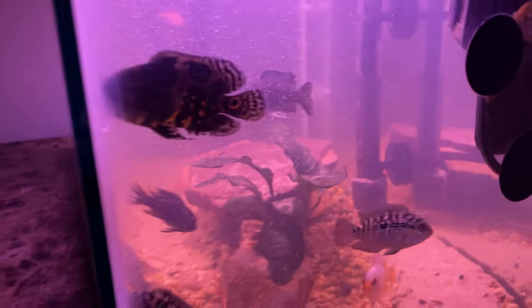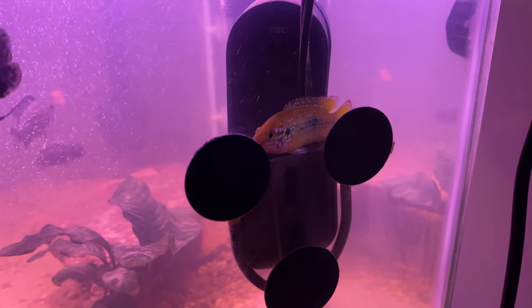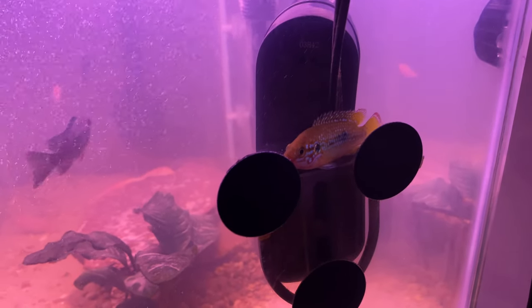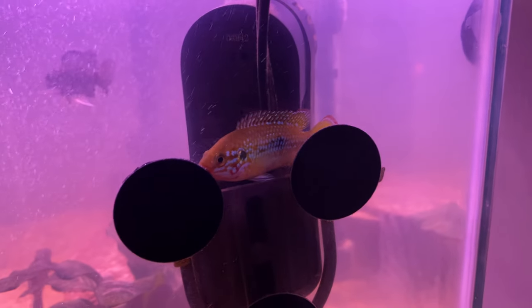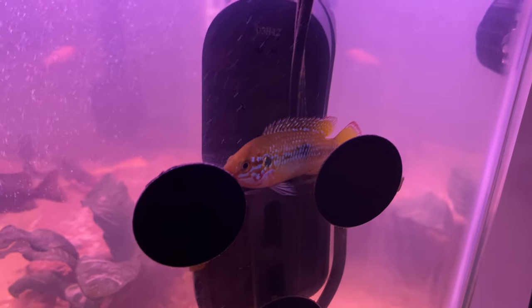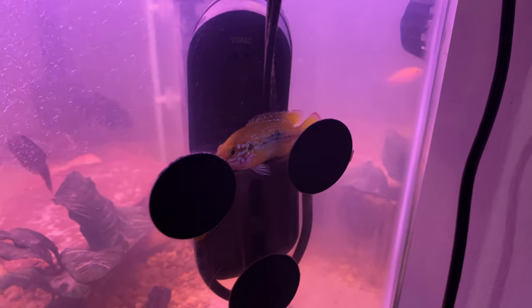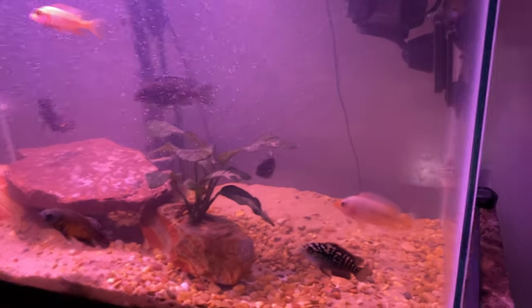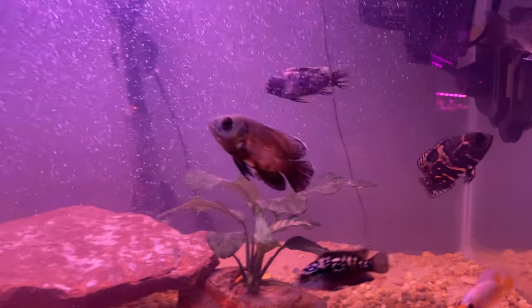Oh, I did miss one — there he is, this is a jewel cichlid. Perfectly healthy but likes to hide. He's really had some reds pop out that I didn't know were so beautiful. This is Future, our jewel cichlid.